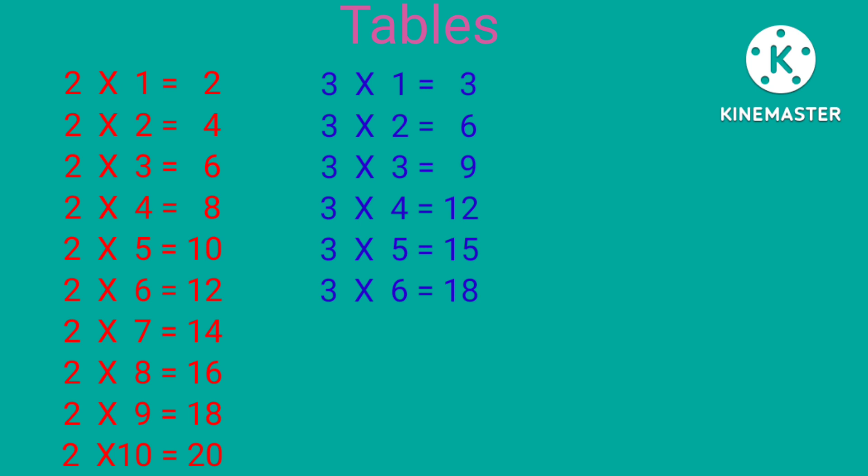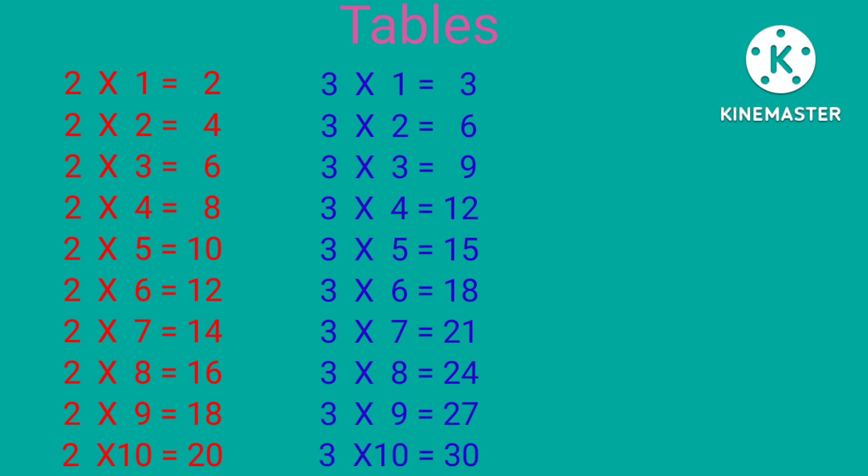3×6 is 18, 3×7 is 21, 3×8 is 24, 3×9 is 27, 3×10 is 30.